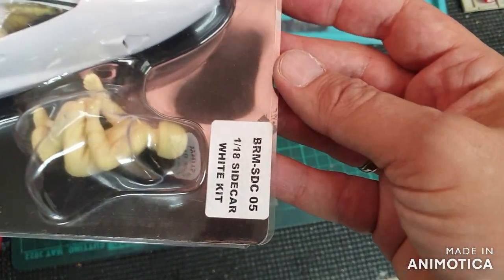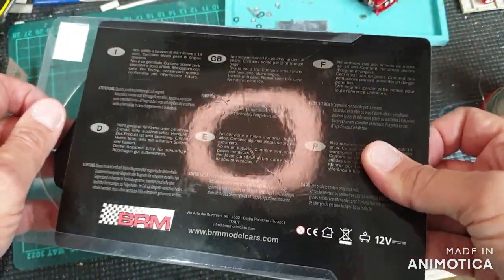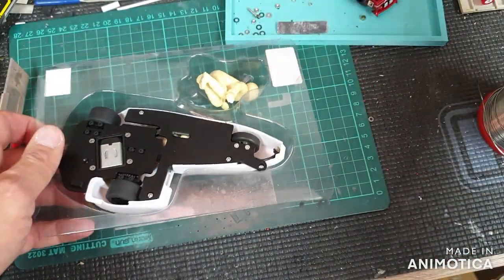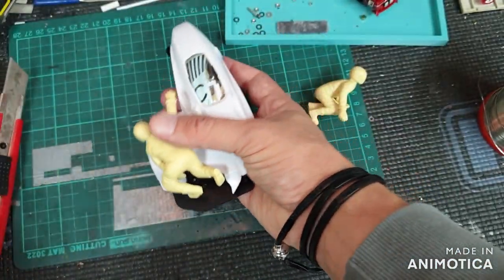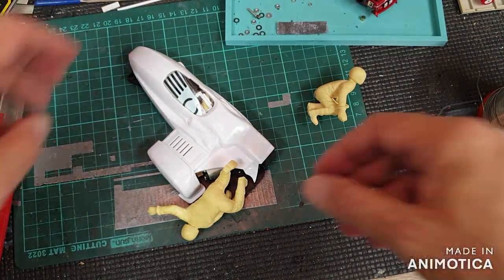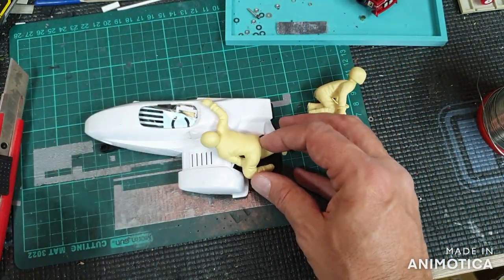It's not produced anymore and it was very hard to find — people seem to hoard them and don't let go of them. This is a white kit; they also sold it in two painted variations, but I got hold of this white kit.